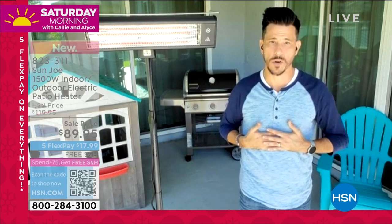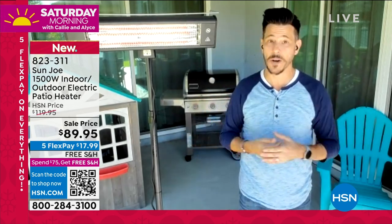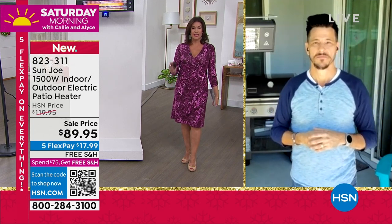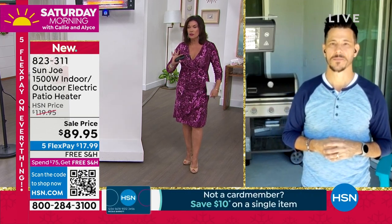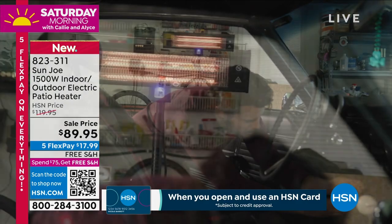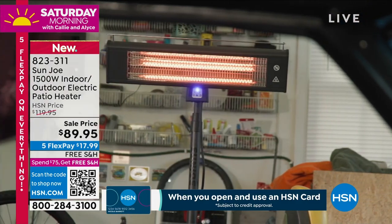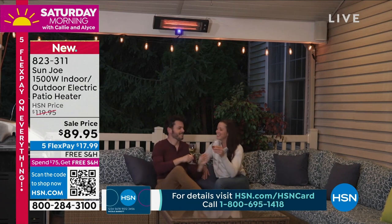The time to get this is now, while it's on sale, with five flex payments under $18 and free shipping and handling. You'll use this season after season. I love the versatility — you can use it on a stand, or you can mount it on the wall as well. Look how wide the coverage area is — it's quite warm standing right next to it.